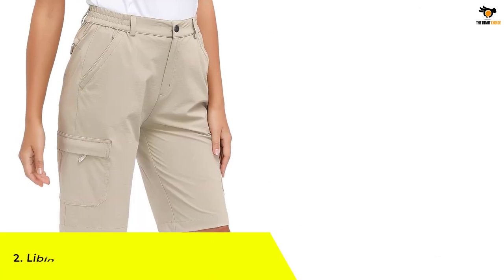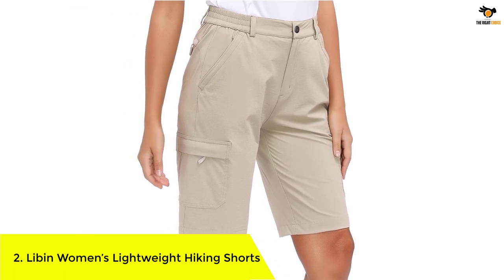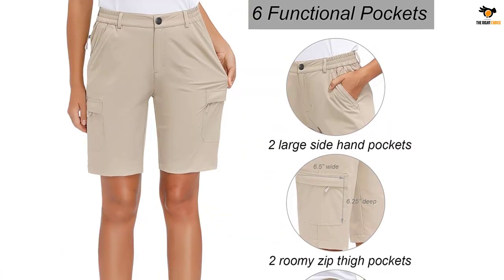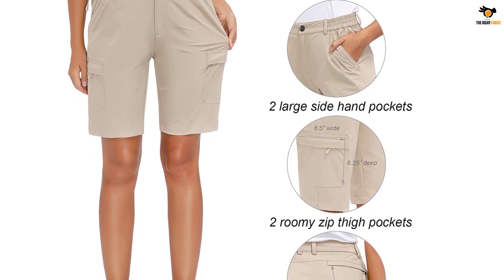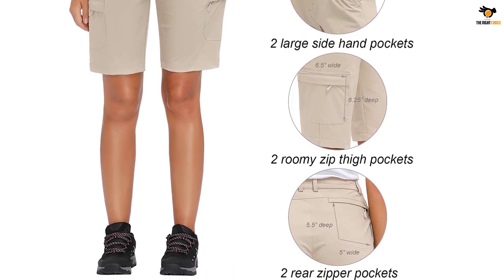Number 2: Libin Women's Lightweight Hiking Shorts. Apart from being a fashionable outfit, the Libin Women's Hiking Shorts are durable thanks to their performance-enhancing construction. They are suitable for outdoor activities and for those who want to pull off a casual look. These shorts have six versatile pockets and come with button closure, and are lightweight, breathable, and water-resistant.